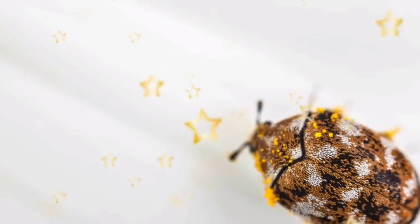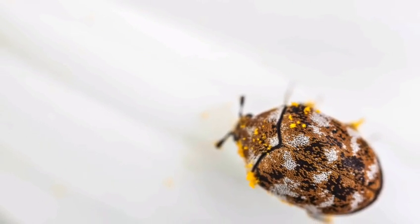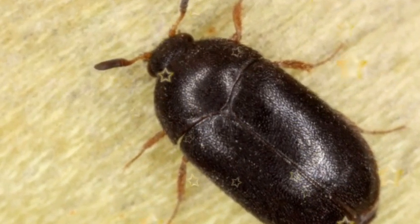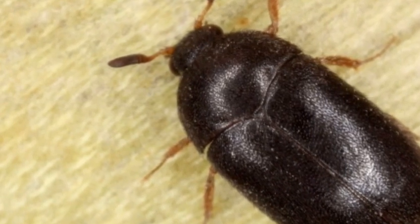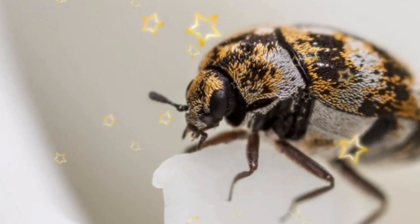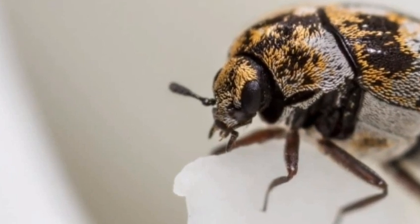Larvae that hatch inside a home will feed on various animal products, which can be extremely damaging. Therefore, they are drawn to foods like milk, wool, silk, feathers, spices, felt, cereal, flour, animal hide, leather, noodles, dead insects, bird nests, animal fur, cornmeal, pet fur, and dog food.